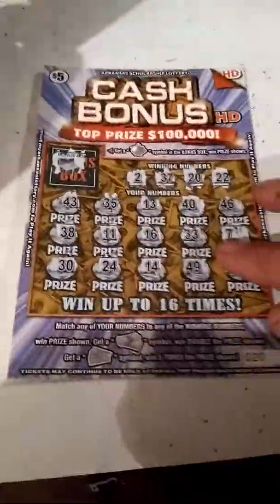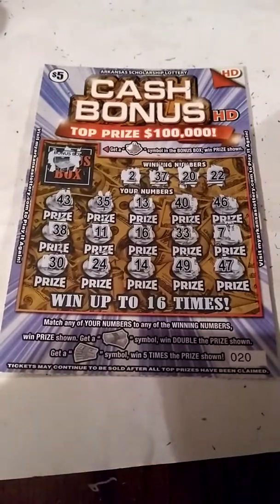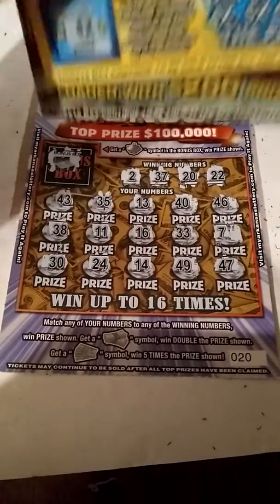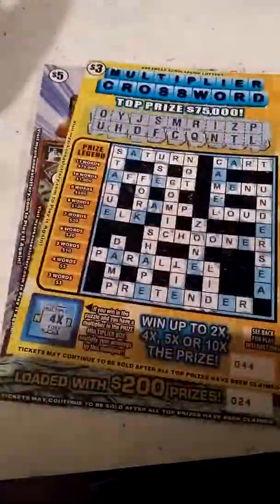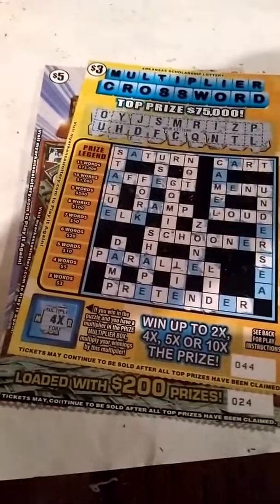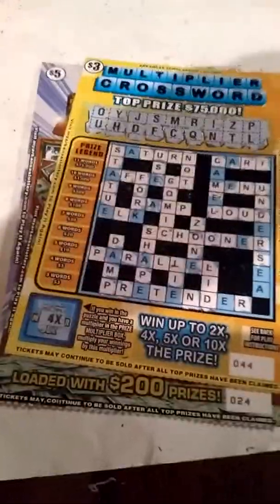We didn't go three for three on the new releases, but counting the pool tab, we spent $11 on tickets and got $30 back — so we almost tripled our money. Can't complain about that! If this is the first time you're watching, hit that subscribe button, like, comment, share — we do stuff like this all the time. I got more coming tomorrow, and I'll be back later. Just a Scratching!